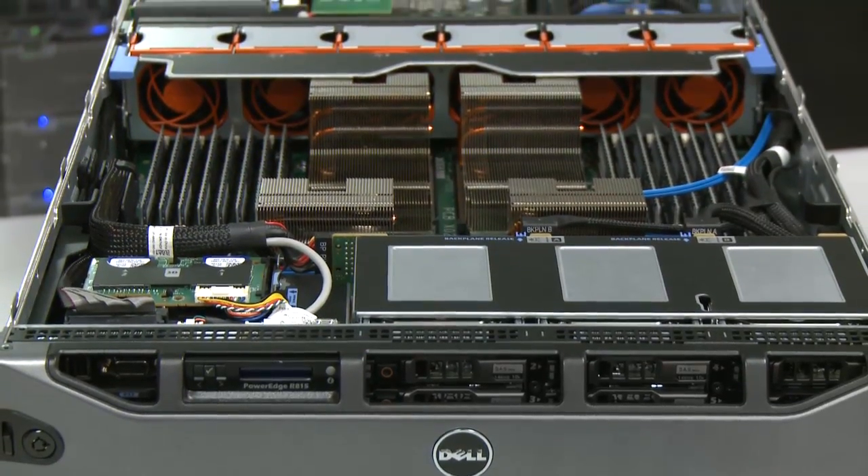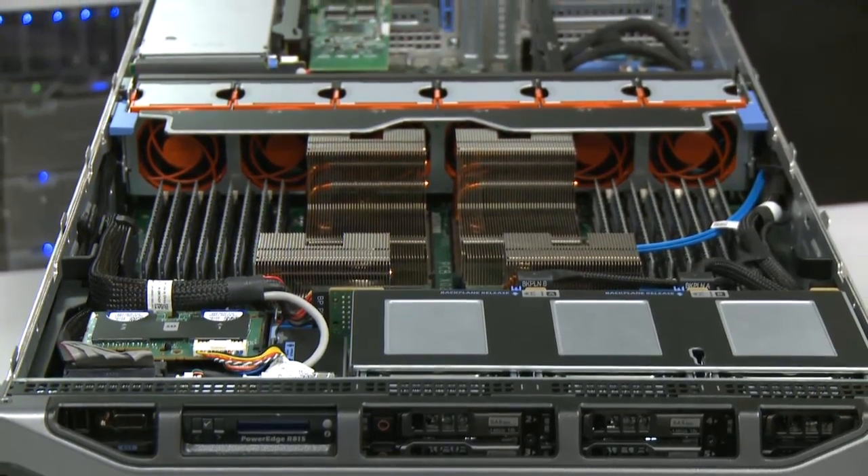There you have it — the Dell PowerEdge R815 powered by the AMD Opteron 6100 series processors. It was named CRN's 2010 Server of the Year. Congratulations on the award. Let's keep up the momentum. Likewise.